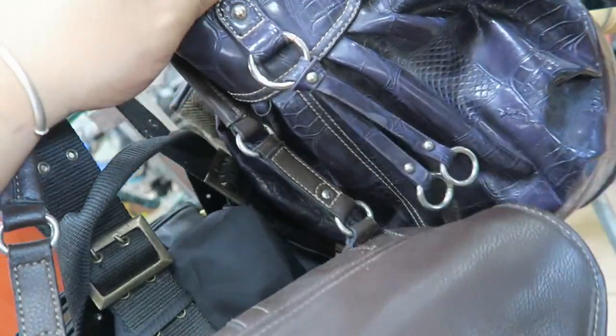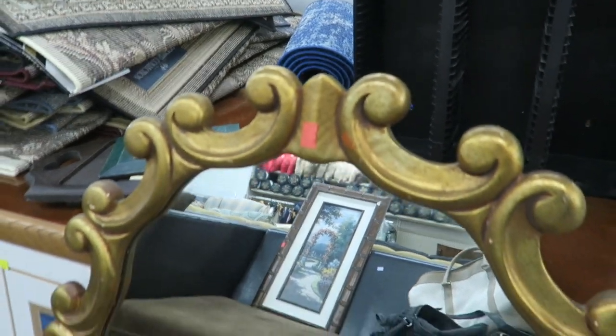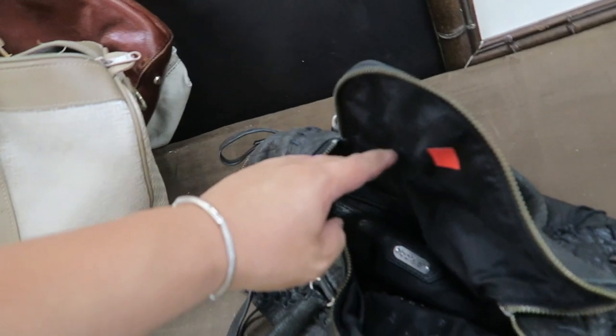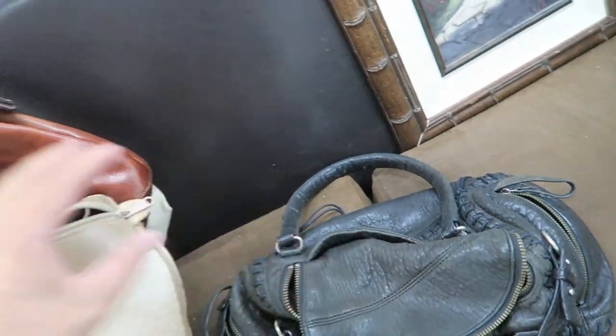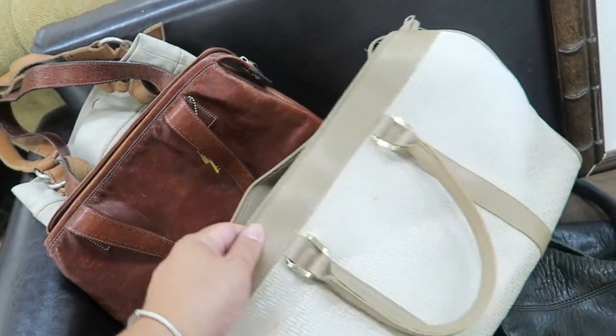I just wanted to take a moment to show you guys this really cool mirror — $30, a little expensive. I was just over there with the luggage and I found a ton of bags. They have this bag for just $7.99, which is really cute, and a Halston Heritage duffel.